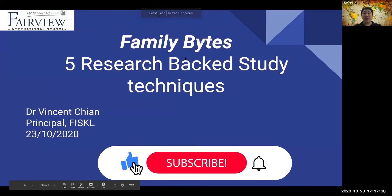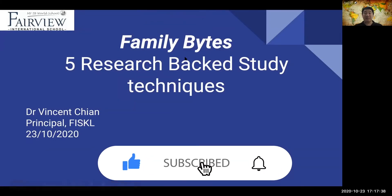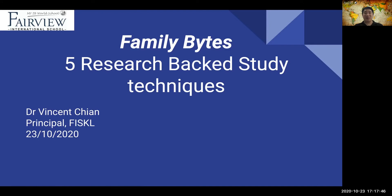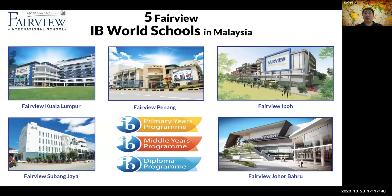Hi everybody. Welcome back to another episode of Family Bites. Today, we're going to go through five high-impact research-backed study techniques. For those who don't know, my name is Dr. Vincent, and I'm a principal at Fairview International Schools, Malaysia. This is my campus, Fairview International School, Kuala Lumpur.